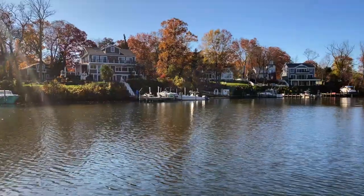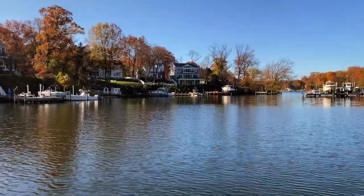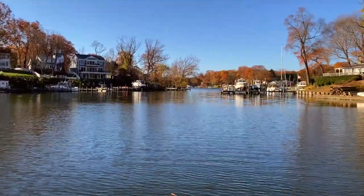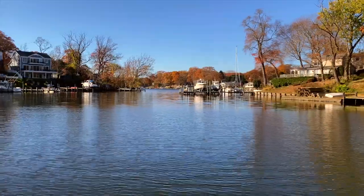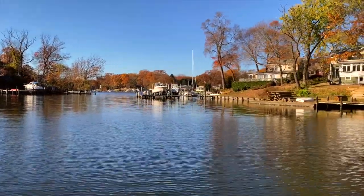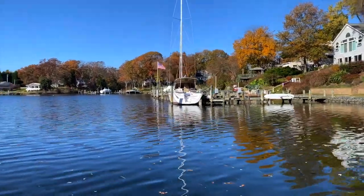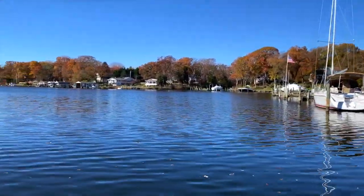As we're moving back out of North Cypress, we're heading into the main part of Cypress — the southern side of Cypress Creek below Cypress Marina and Boat Yard. Once again, on both sides of the creek you have some lovely waterfront homes.